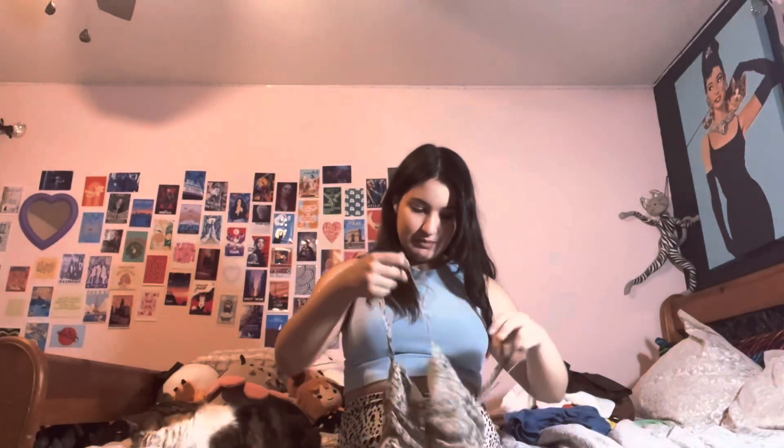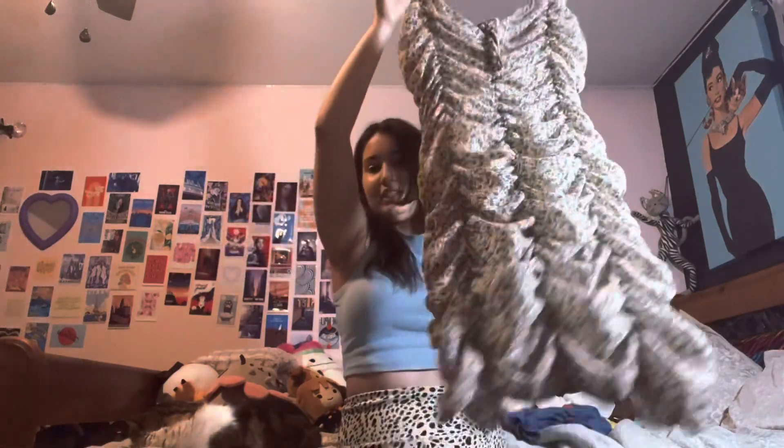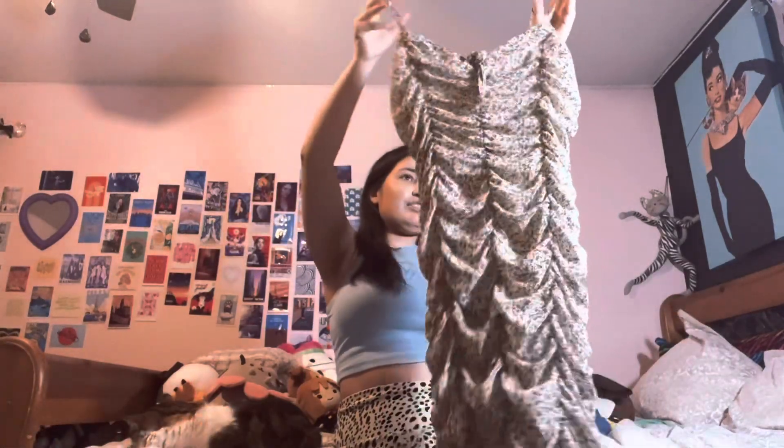This one is so pretty — it's this floral with a scrunchie. I don't know how to explain it.